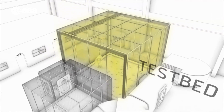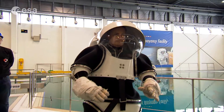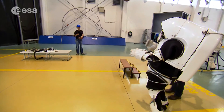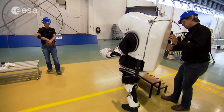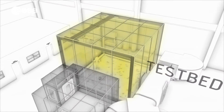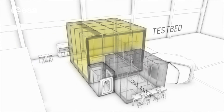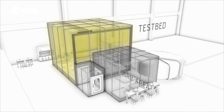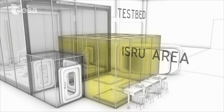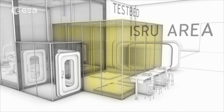On this testbed, scientists and engineers could study and optimize ways for humans and robots to work together in this challenging environment. A critical aspect is communication and decision-making between mission control on Earth and the team on the Moon comprising humans and robots. An area for in-situ resource utilization, or ISRU, would be located adjacent to the regolith testbed, making it possible to experiment with new methods and test the operational aspects of using Moon resources to make missions more affordable.